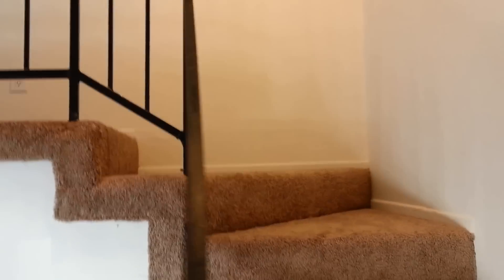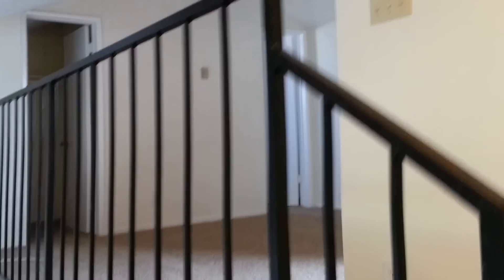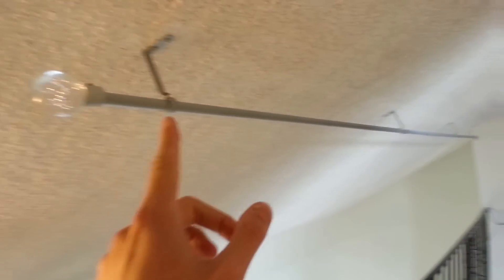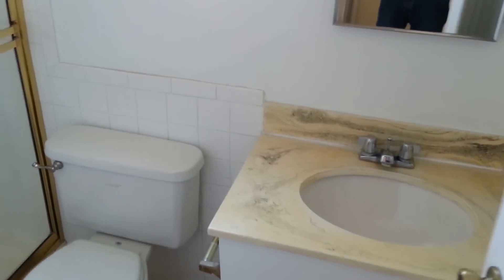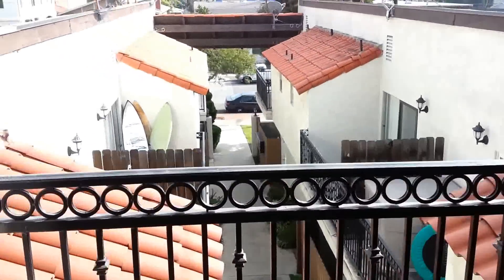Let's go upstairs. This is a loft up here. There's a curtain rod — you could get a curtain for privacy in the loft. There's a closet and vaulted ceilings. The loft has its own three-quarter bath, and also has access to another balcony overlooking the rest of the complex.